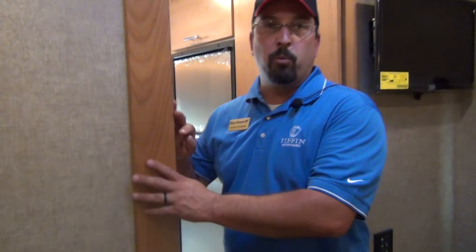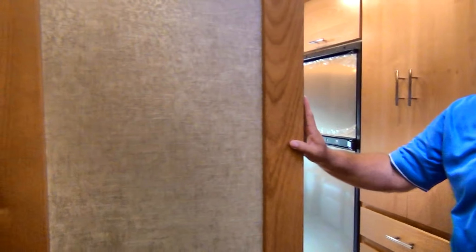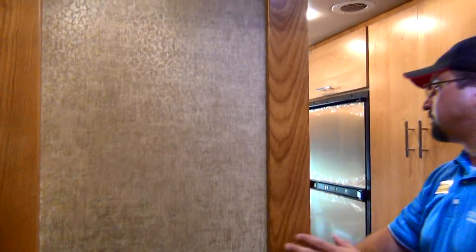I want to point out when we're talking about Tiffin and the quality of Tiffin — all handmade wood. This is not cheap wrapped fiberboard; this is all solid wood. This is what you would expect out of a Tiffin unit.